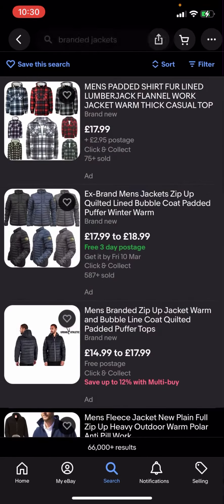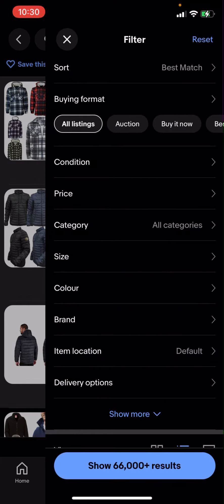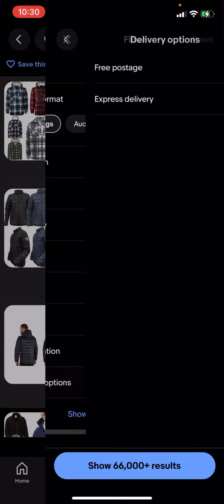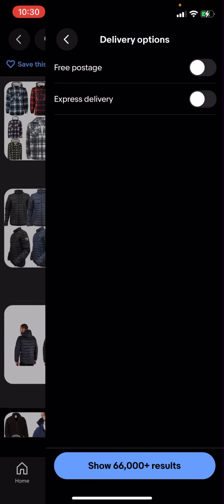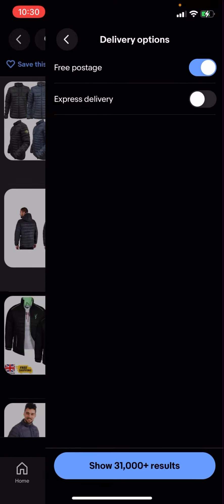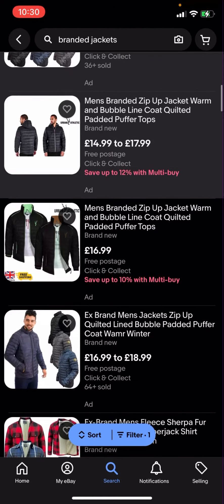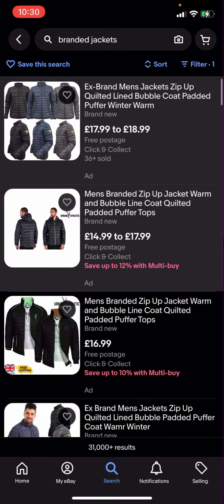What you're going to have to do is go to the filter in the top right hand corner. You have all these different options — you'll then have to click on delivery options, click on free postage, then click search. It will show 31,000 plus results.